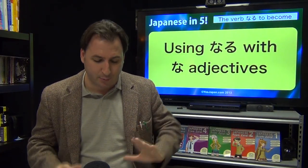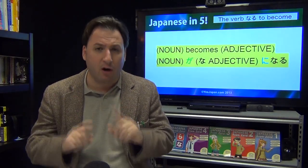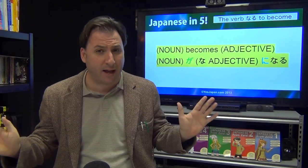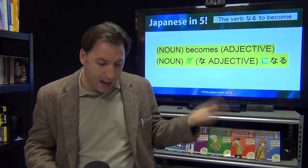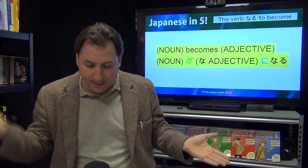That's how you do it with nouns — very simple. Now let's look at na-adjectives. Na-adjectives work basically just like nouns: noun ga, adjective ni naru.